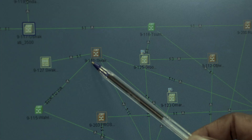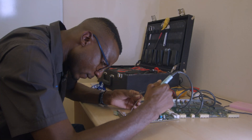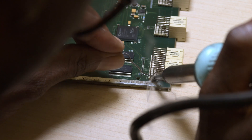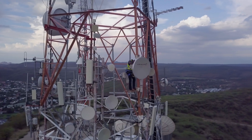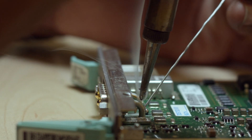Electronics technicians help design, develop, test, manufacture, install and repair electrical and electronic equipment such as communication equipment and medical monitoring devices.